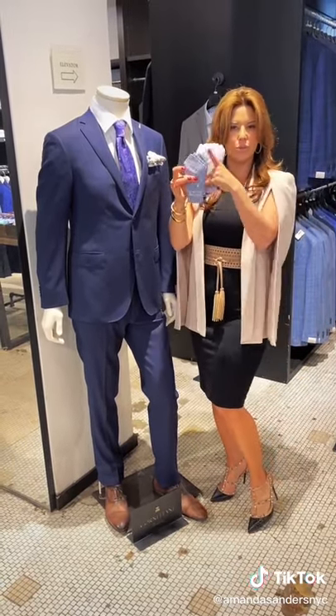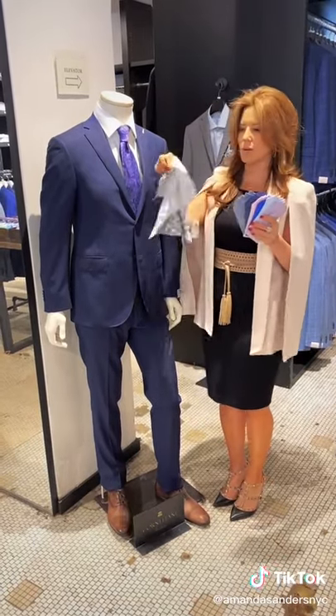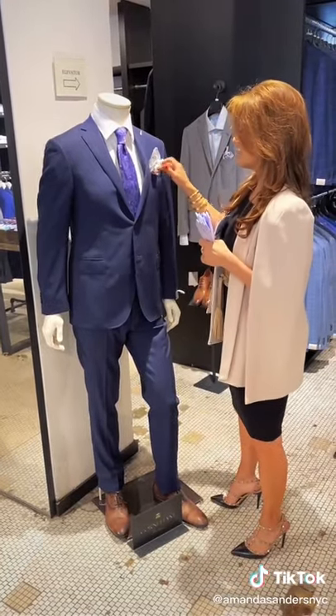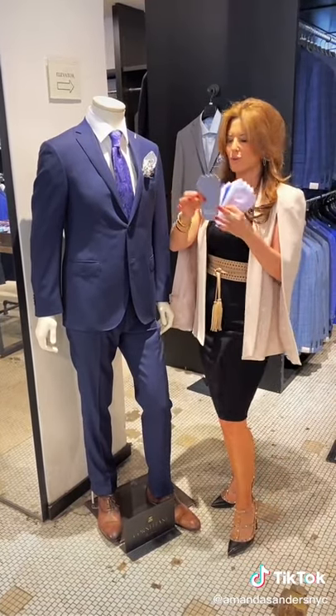Our well-suited pocket squares are pre-folded and fused. Traditional pocket squares are literally just a square of fabric — you kind of have to play around with them, and men tend to fidget with them a lot. They're also a little lumpy.